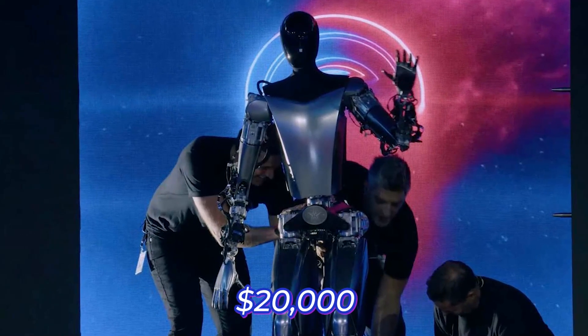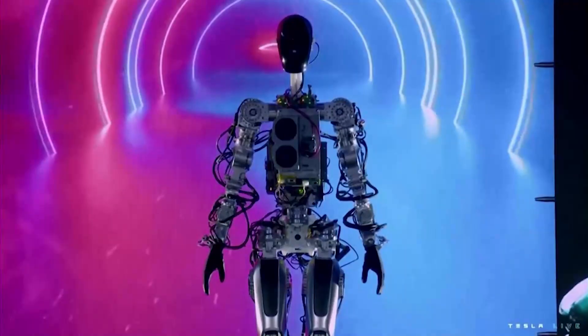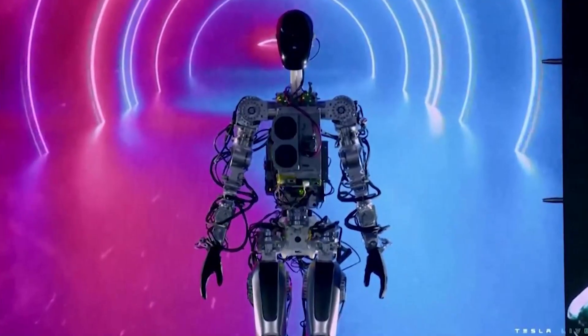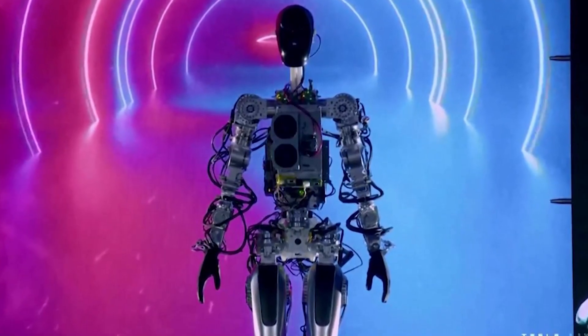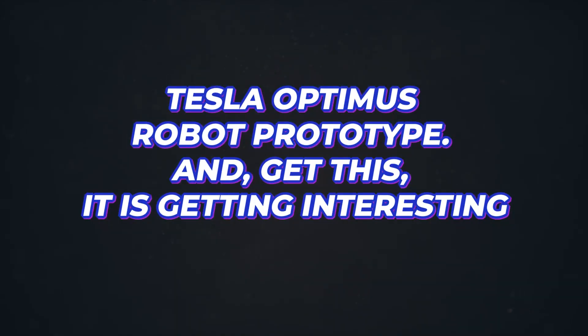Optimus will cost $20,000 but use the same technology that Tesla electric vehicles use. The humanoid robot will be manufactured in millions of units and used in factories and homes. Today's video will discuss everything we learned about the first Tesla Optimus robot prototype.